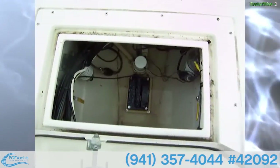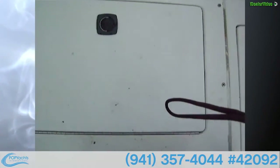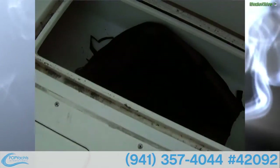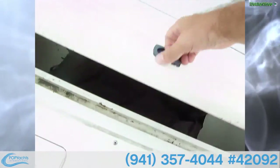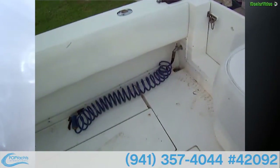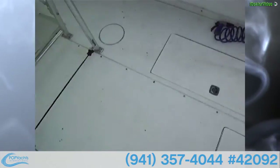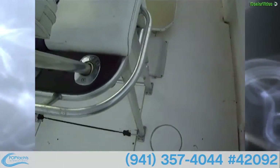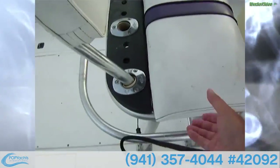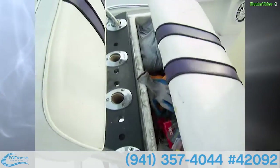Here's your bilge access — it's pretty clean, just a little rainwater in there right now. You've got two fish boxes, one on each side, with a bag in one of them. There's a fresh water wash down — this vessel does hold water.